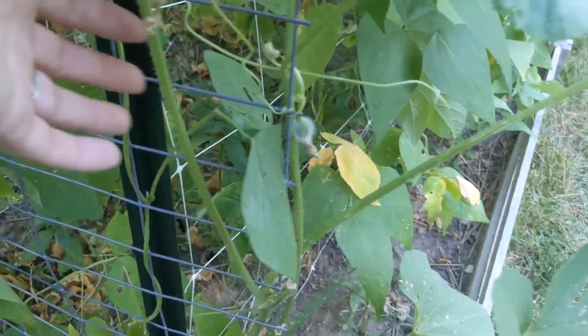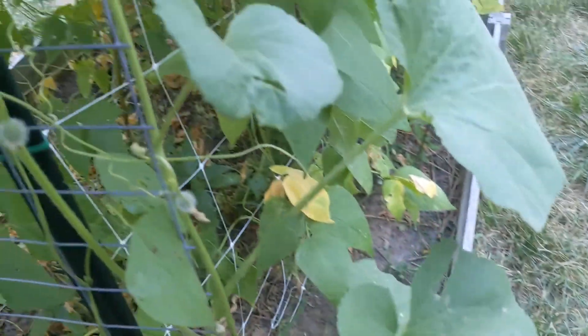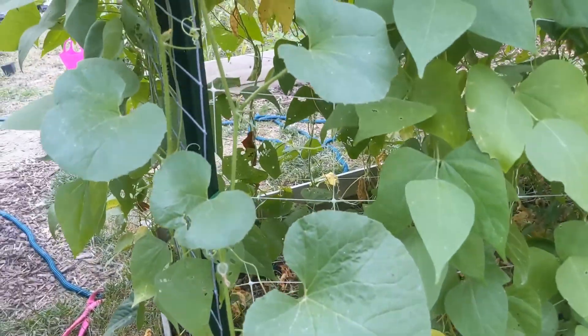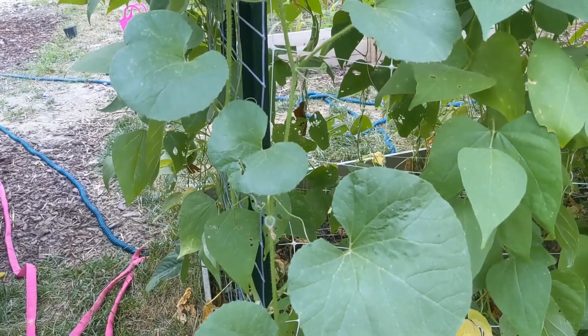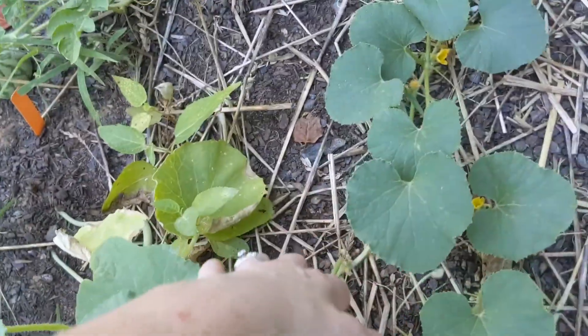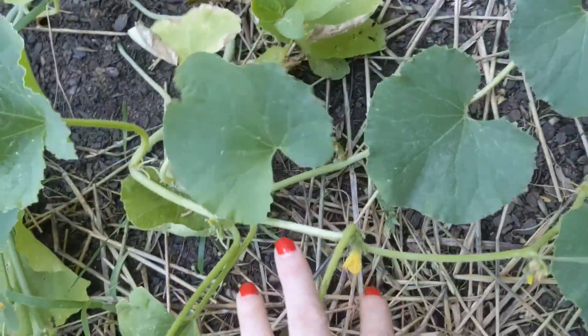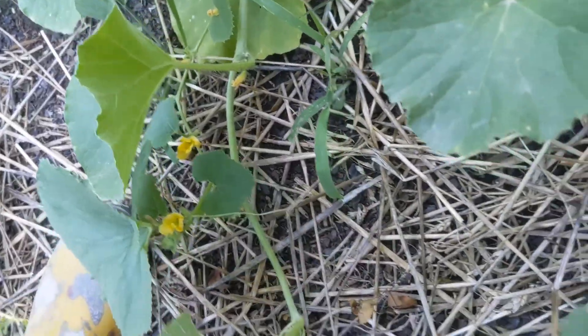I got some baby fuzzy Kajari melons here — still baby. I don't know if I can do anything to make them grow bigger or faster. None of my other Kajari melon plants have Kajari melons yet. Let me go look in the melon bed. This little set of plants are Kajari melons — I don't see any fruit set on any of these yet.